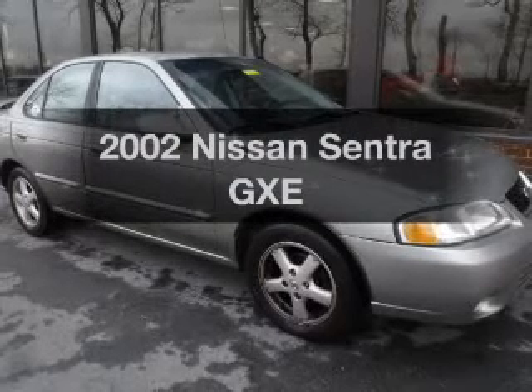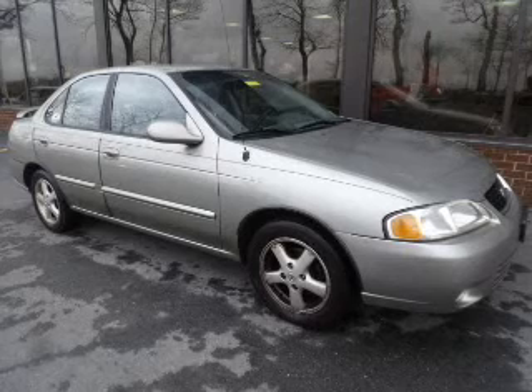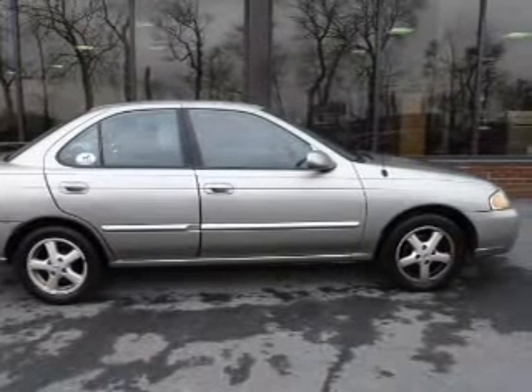Presenting the 2002 Nissan Sentra. If you're looking for a first-rate auto, this one could be yours today. The powertrain includes front-wheel drive with an efficient four-cylinder engine that gives you more control with its manual transmission. Premium wheels give a more luxurious look.